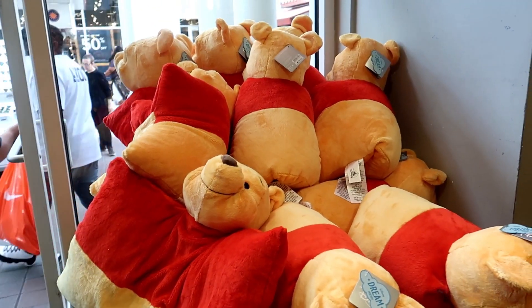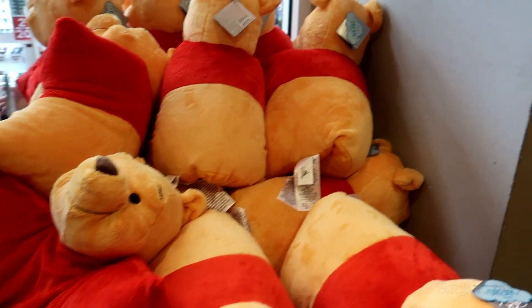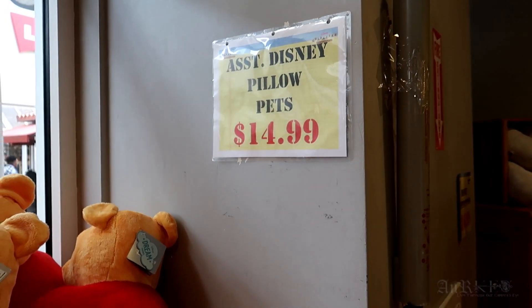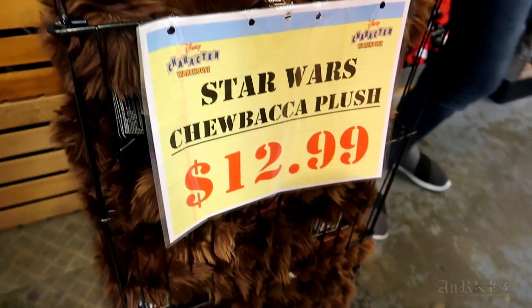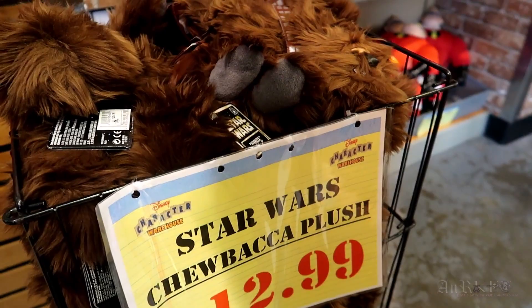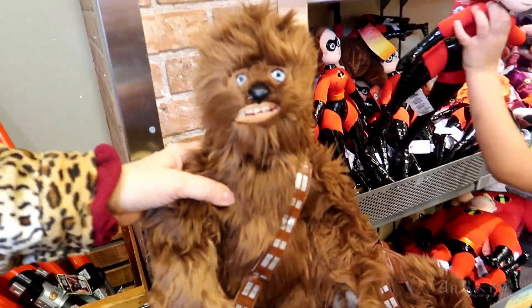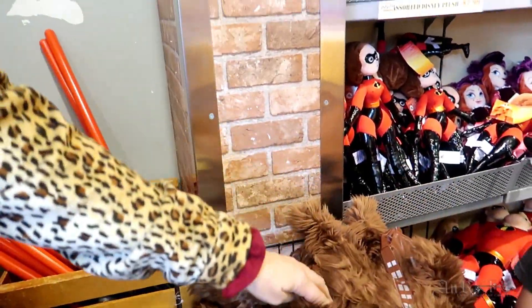We're in — there was no line, we walked right in. Starting right at the door: assorted Disney pillow pets are $14.99. Star Wars Chewbacca plush is $12.99, regular price was $26.99, so Chewy is regularly $26.99 on sale for $12.99.